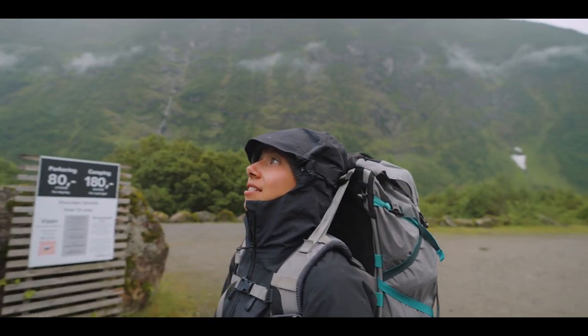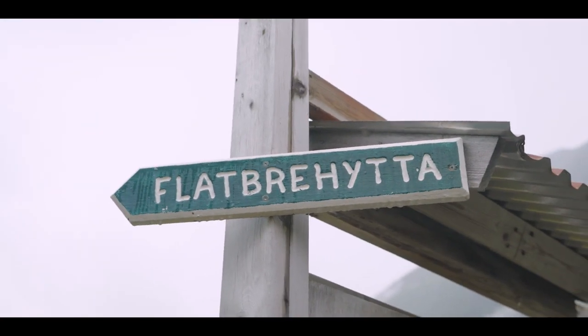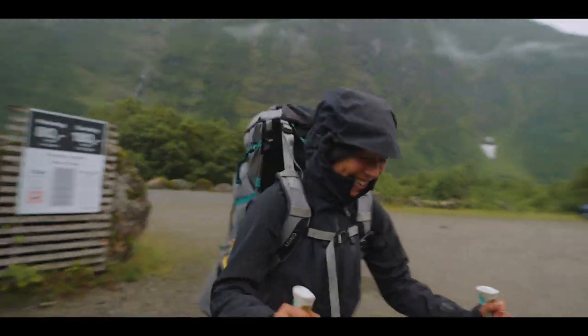I can't say that so I'm nicknaming it Flatbread Mountain. Well actually that's flat so it can be Flatbread Hut. Flatbread Hut! Let's go!